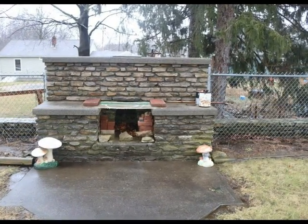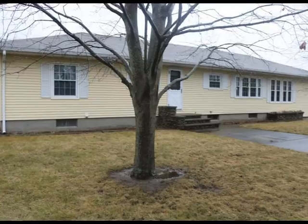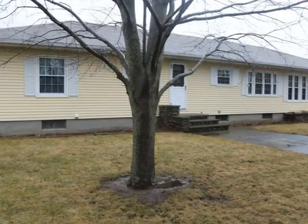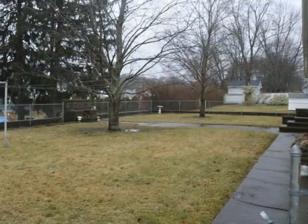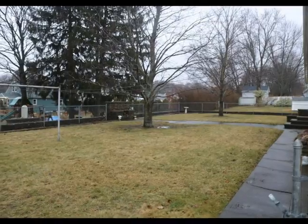The patio and stone outdoor fireplace bring the outdoors alive, while the large, level, and fenced-in backyard is perfect for children and pets. The lot is meticulously cared for and lovingly planted with flowers.